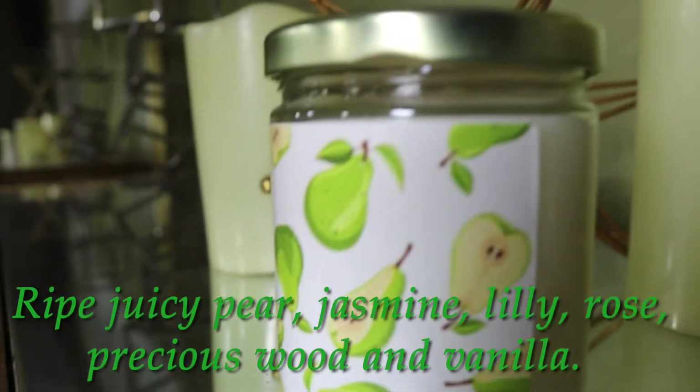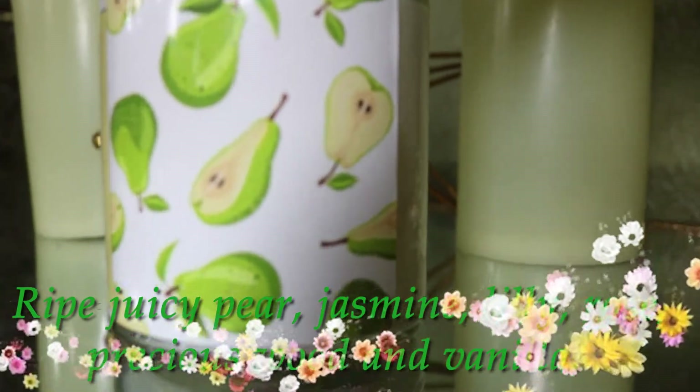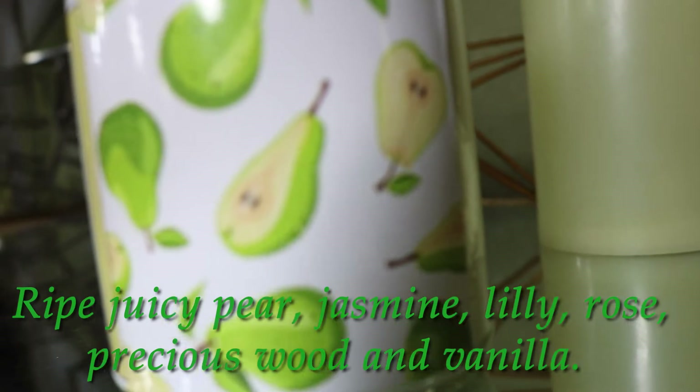The fragrance Sweet Pear contains — just so you can get an idea — it has ripe juicy pears, jasmine, lily, rose, precious woods, and vanilla. Sweet Pear is a lovely clean fresh scent. If you're someone who is into a clean fresh scent, this one is the candle for you.